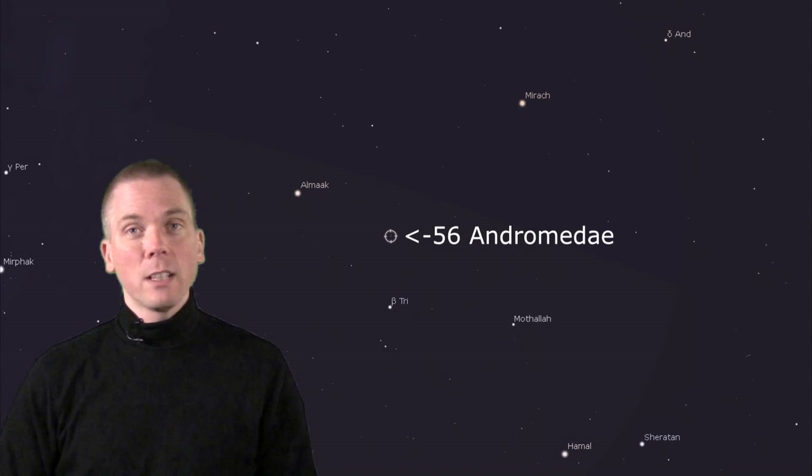Just off that line, less than half a degree, is 56 Andromedae, a 5.7 magnitude star that is in many ways like our Sun — a G-class pale yellow star. Now compare that to the nearby HR 556, a little over 3 arc minutes away, split in a low-power eyepiece. This star, though cooler and 3 times farther away, is nearly the same magnitude at 5.9, and offers a gorgeous contrast of pale yellow and deep orange color.